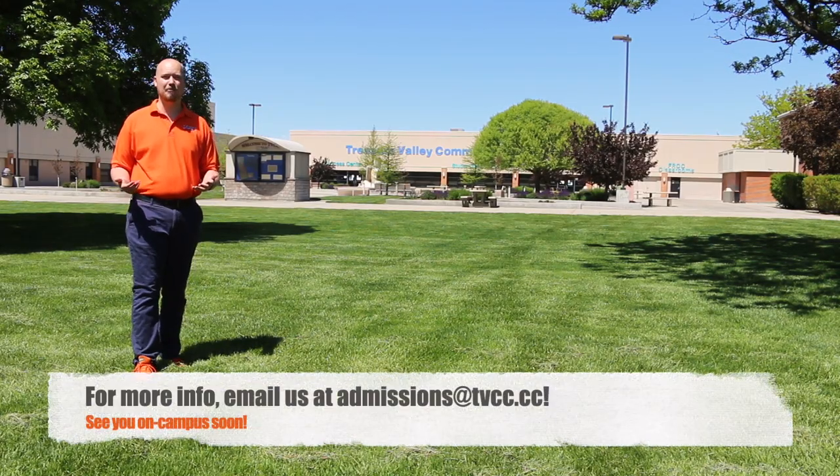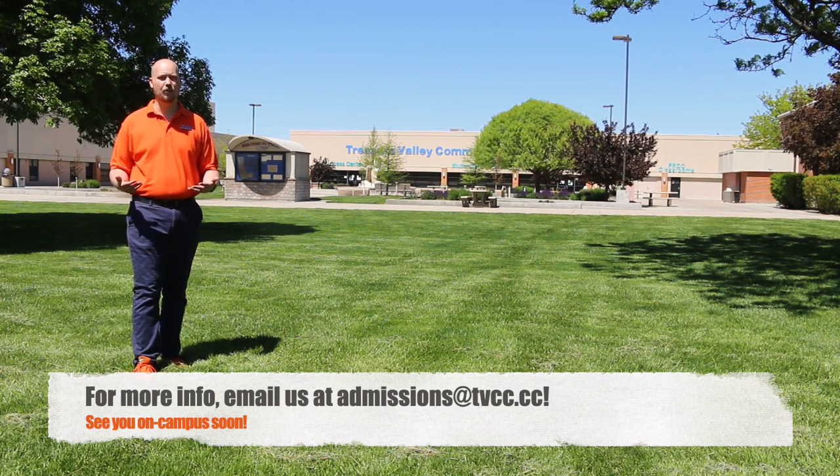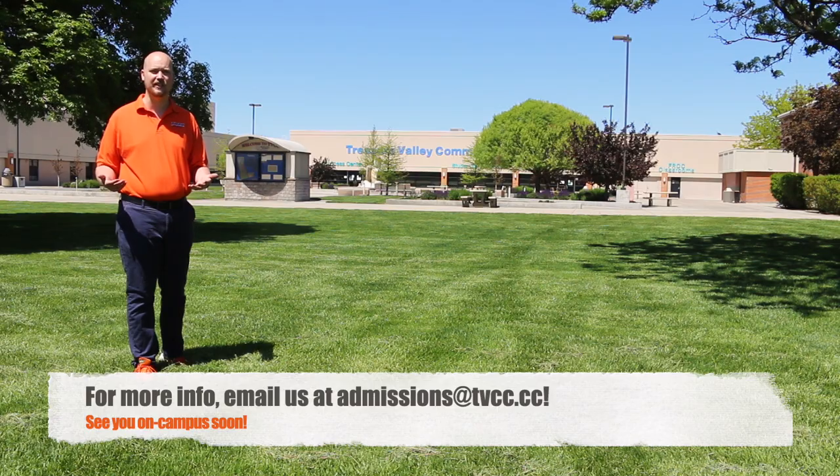Thanks for coming along on that campus tour. We're excited to have you here at TVCC. If you ever have any questions, please feel free to ask us in the Admissions Office. Thank you so much for joining us.